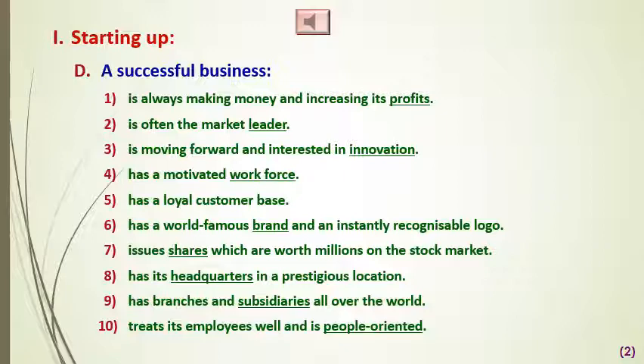A successful businessman also has a world famous brand, issues shares worth millions on the stock market, has headquarters in a prestigious location, has branches and subsidiaries — which means subordinators — all over the world, and treats its employees well and is people-oriented. So this is what makes a successful business.